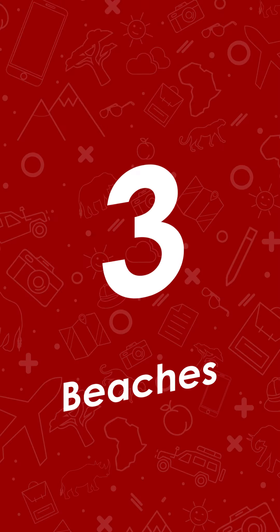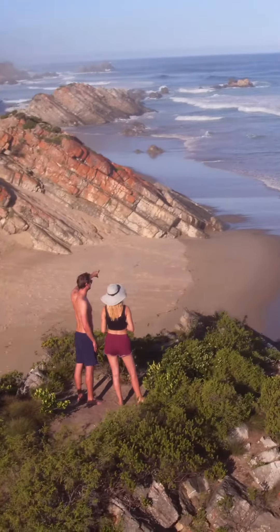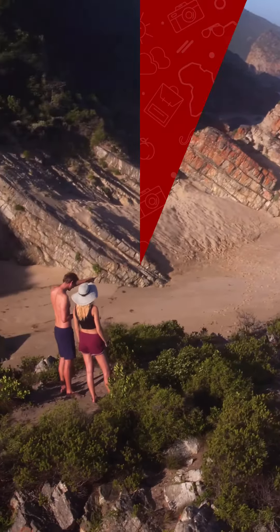Number three, beaches. The safaris are also easily combined with a beach holiday because the Garden Route has some world-class beaches along its spectacular coast. The beaches are perfect for kids — they are long, the water is clean, and the weather is mild, allowing for beach days all year round.